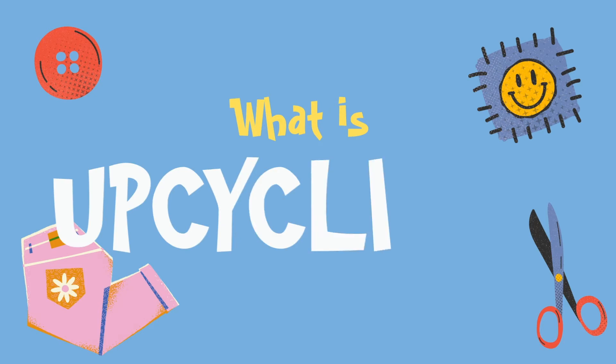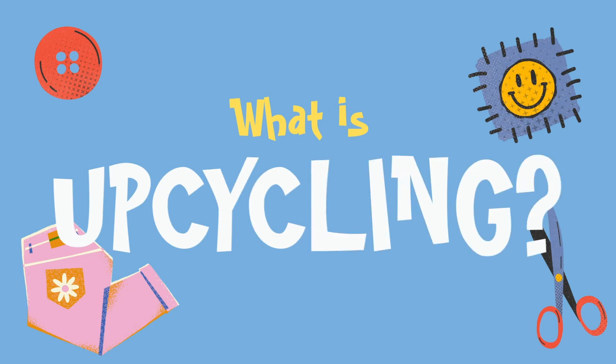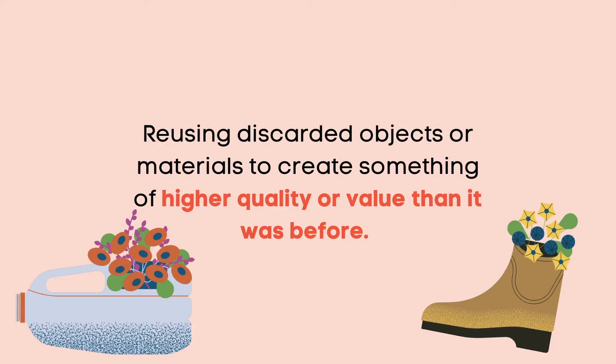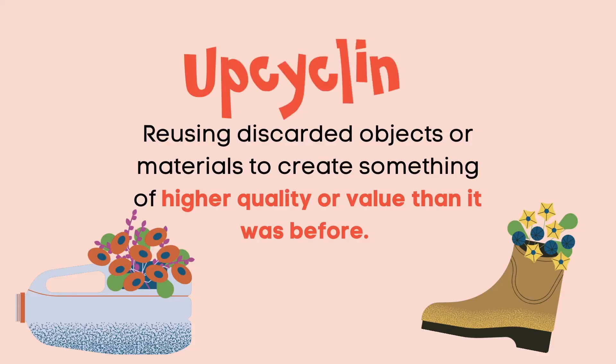Upcycling sounds a lot like recycling, doesn't it? Do you know the difference between upcycling and recycling? Recycling is breaking down materials to their raw form and reusing them to make something of the same value — like when an old plastic bottle is recycled into a new plastic bottle. Upcycling, or creative reuse, is reusing discarded objects or materials to create something of higher quality or value than it originally was. And this is what we're going to be doing together.